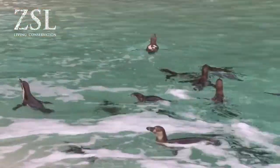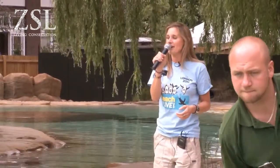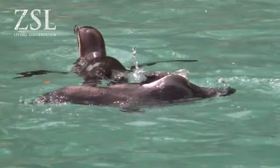I'm Ruth and I'm Lead Explainer here at ZSL London Zoo. I've worked here for about five years and this morning we're down at Penguin Beach — it's one of our newest exhibits here. We do three talks a day down at Penguin Beach: one at 11:30, one at 1:30, one at 4:30. I'm here right now about to set up for the first talk of the day.